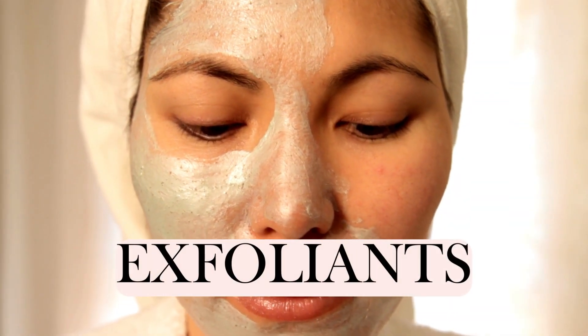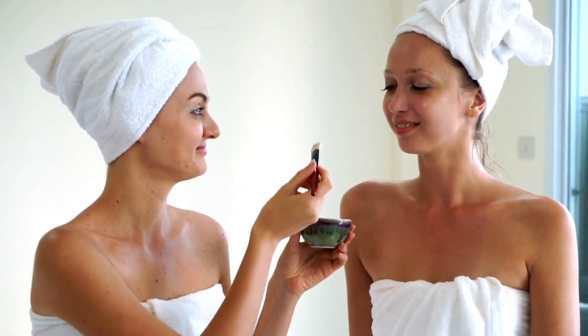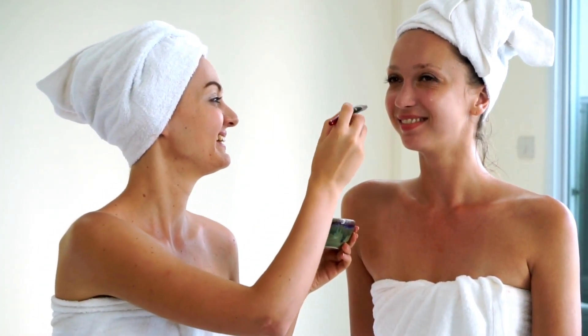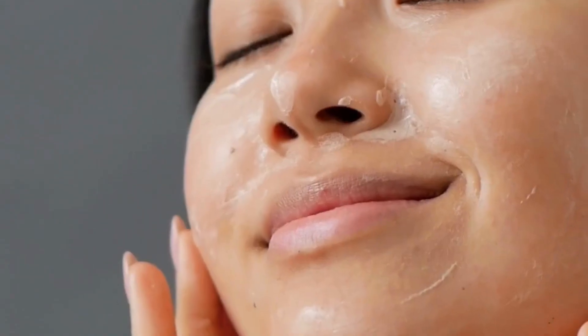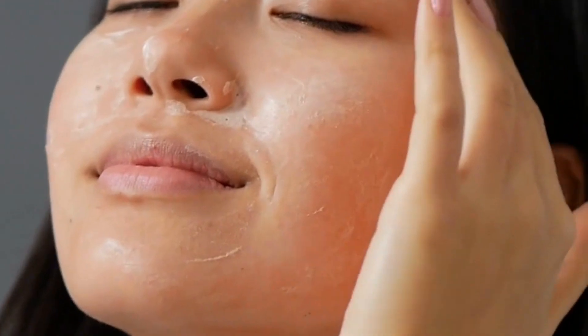On to exfoliants, the fairy godmothers of cell turnover. They clear out dead skin cells, reveal a brighter complexion underneath, and create a canvas smooth as porcelain. But here's a secret: more abrasive doesn't necessarily mean better. While the benefits of exfoliants are plentiful, they come with their own set of cautions.